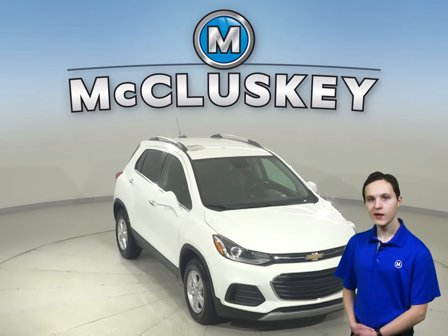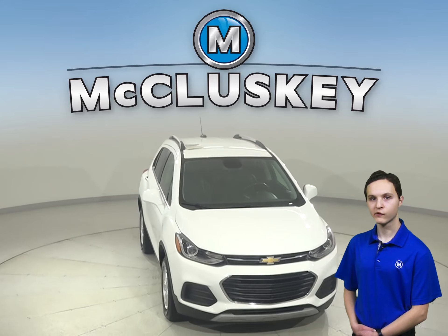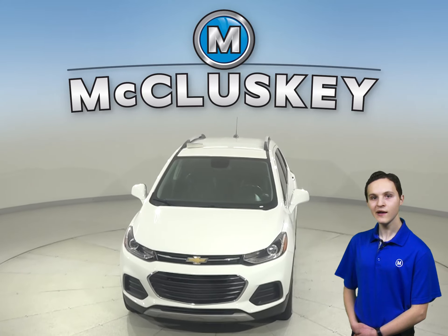Buy this Trax with confidence, knowing that it comes with a clean, one-owner Carfax report. Come in today to see why this should be your next vehicle.